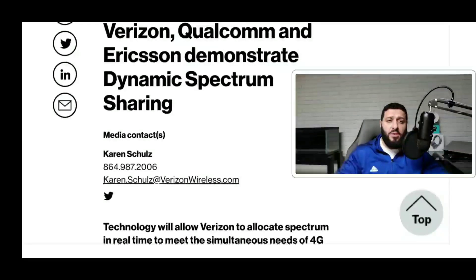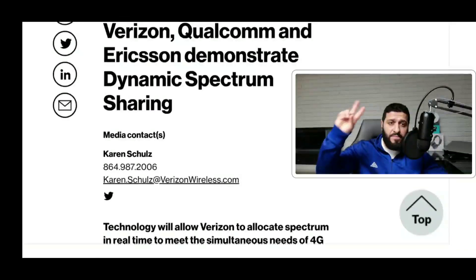Let me know what you think of what Verizon is doing and what you think of DSS technology. Maybe there are things I missed — you can fill me in down in the comment section. I'd love to hear your thoughts and opinions. If you liked this video and found it informative, hit that like button and share it to your favorite social media platform. If you haven't already, hit that subscribe button and the notification bell so you never miss an upload from the SMT. Hope you guys have a great rest of the day — I'll see you on the next video, peace.